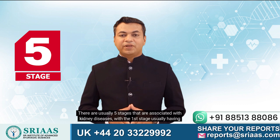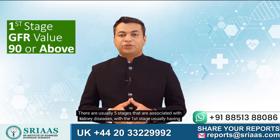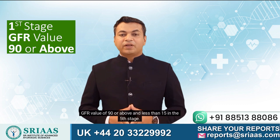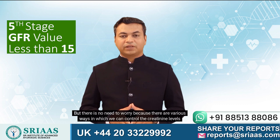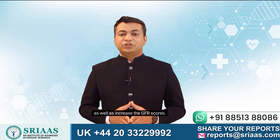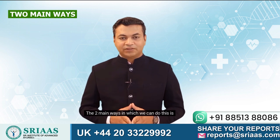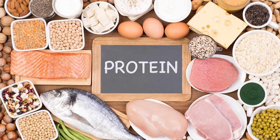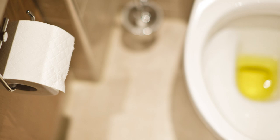There are usually five stages associated with kidney diseases, with the first stage usually having a GFR value of 90 or above, and less than 15 in the fifth stage. But there is no need to worry because there are various ways in which we can control the creatinine levels as well as increase the GFR scores. The two main ways are: first, pay extra attention to your protein intake in the diet to control its production in the body; and second, make sure that the creatinine being produced in the body is flushed out through urine.